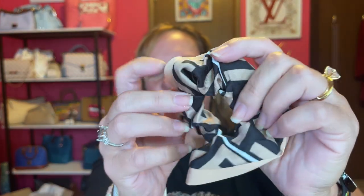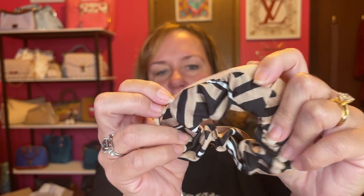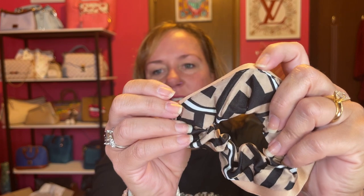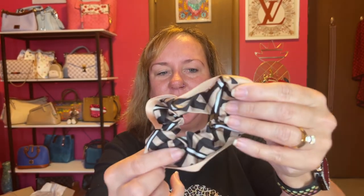This next one is a scrunchie and it definitely has Fs on it — let me see if I can get a good shot. See the F? I don't know that Fendi actually makes scrunchies, but Louis Vuitton does, so I guess it's possible. It's just tan and black, can go with a lot of things, and almost from a distance looks like Burberry — but the Fs are on this.